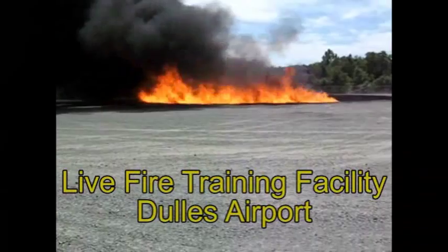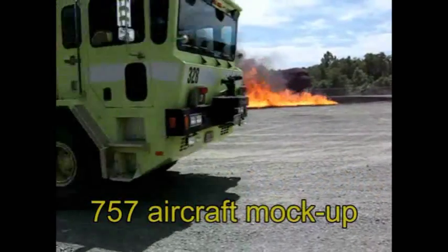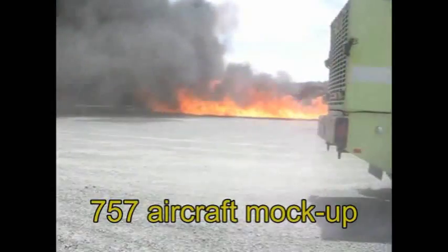The first two foamy units are about to go around the rear side of the aircraft. Come up here and protect the fire from the evacuation side of the gate.